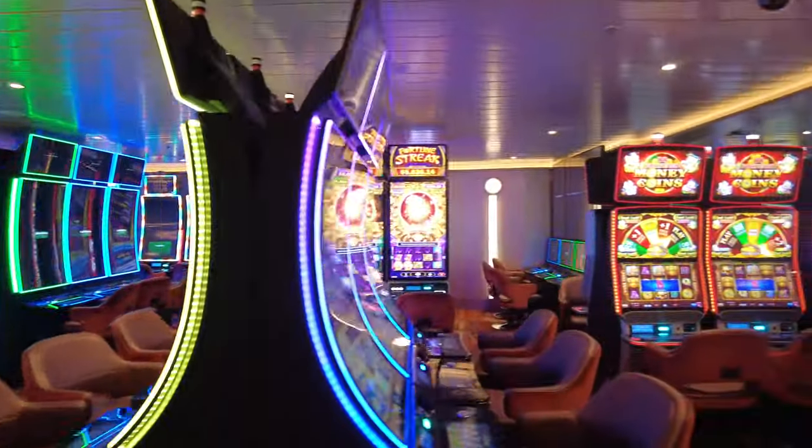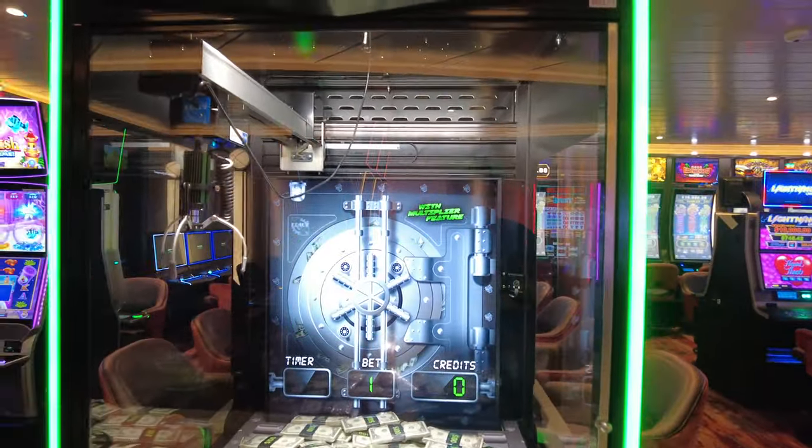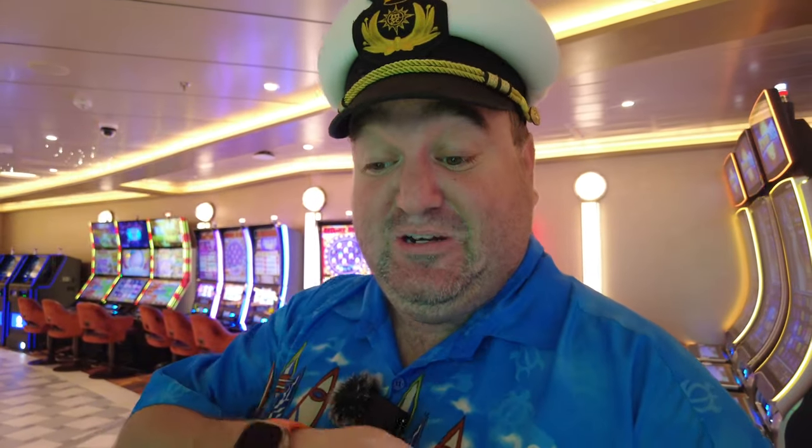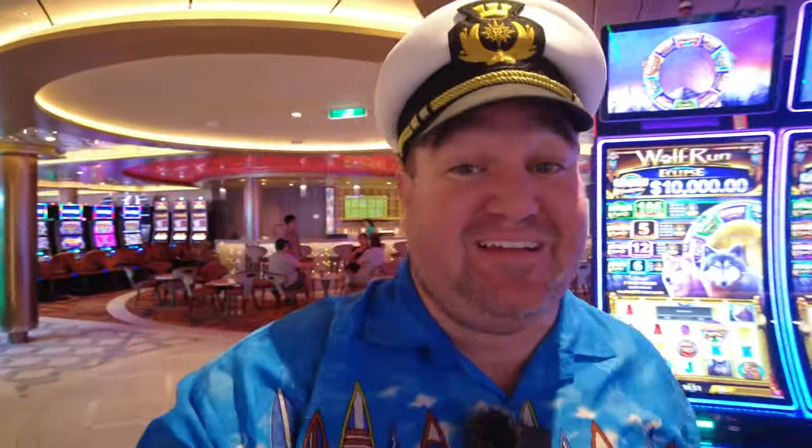Even though we're in port in San Juan right now, all these games around us are legally games of luck. Carnival casinos, on average — and they don't publish this — have about a 90% payout rate. Their payout rate is some of the best in the industry because they make it on volume, meaning 90% of what they take in, they pay out over time. That's with jackpots, across all ships. Compare that to companies like Virgin Voyages, which have a 75% payout rate. These are not published — this is anecdotal evidence.